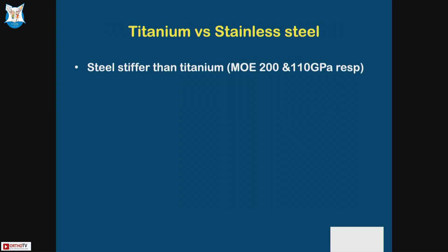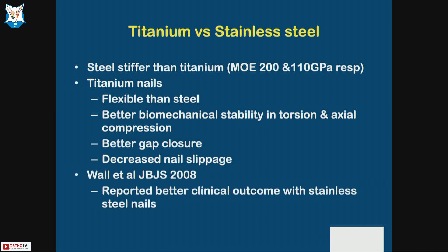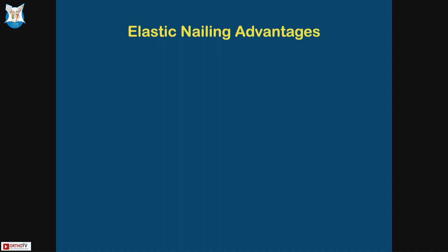Titanium versus steel: steel is stiffer than titanium. Titanium nails are more flexible than steel, providing better biomechanical stability, better gap closure, and decreased nail slippage — though there have been reports of better outcomes with stainless steel. We have the Ender's nail as an example of stainless steel. This is a very well-done Ender's nailing — gives the same excellent result, so these work too.